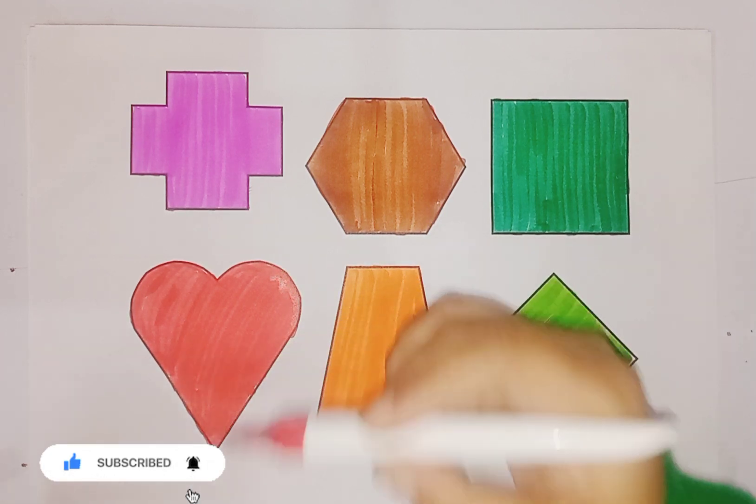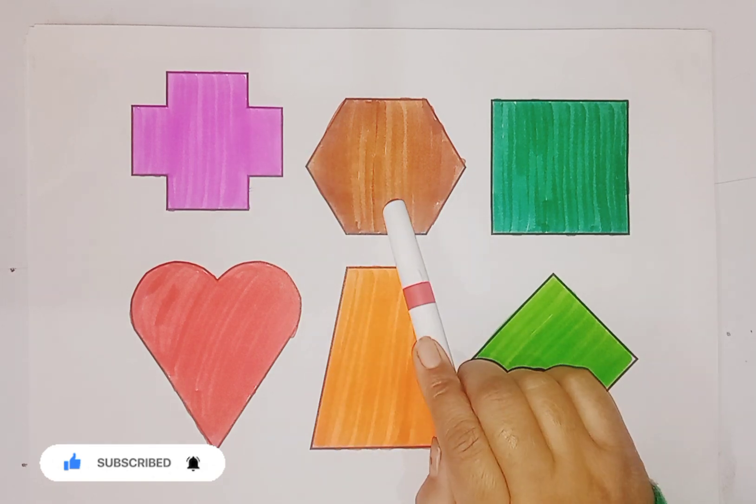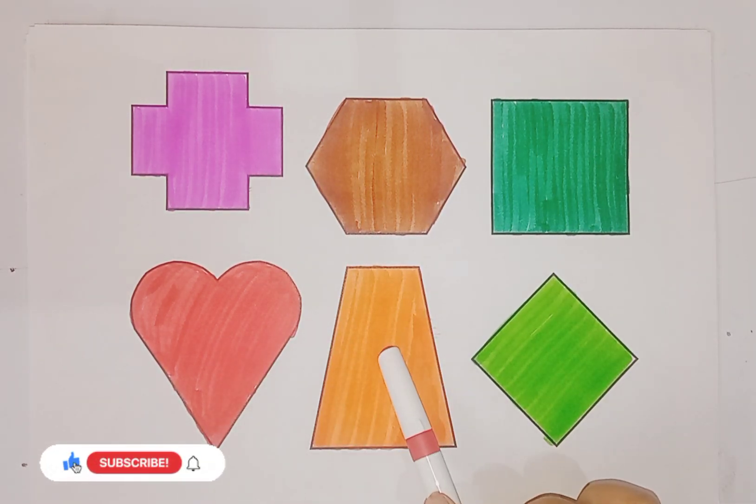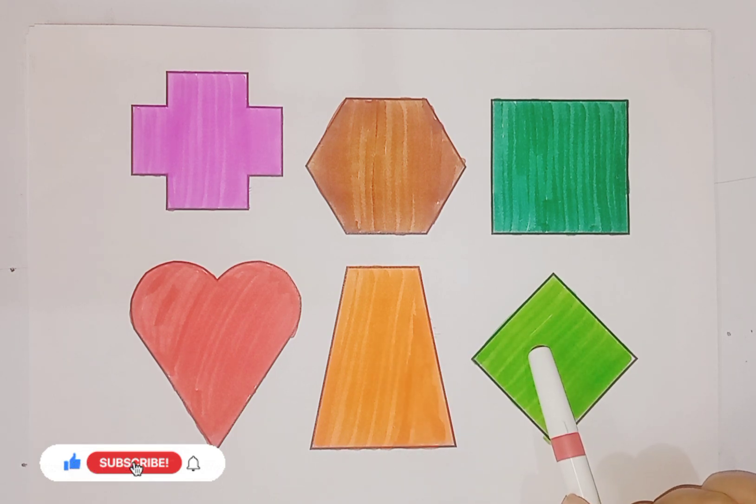Heart. Cross. Hexagon. Square. Heart. Trapeze. And this one is rhombus.